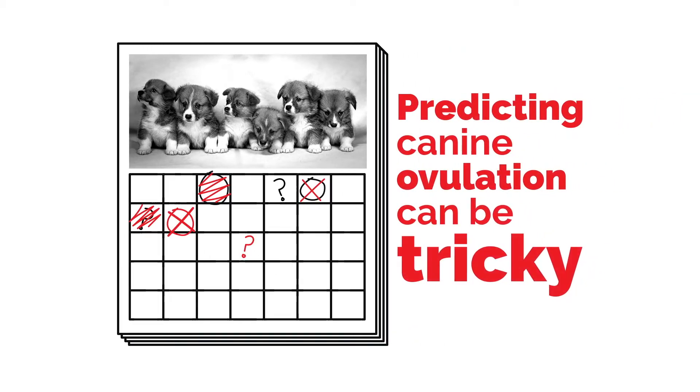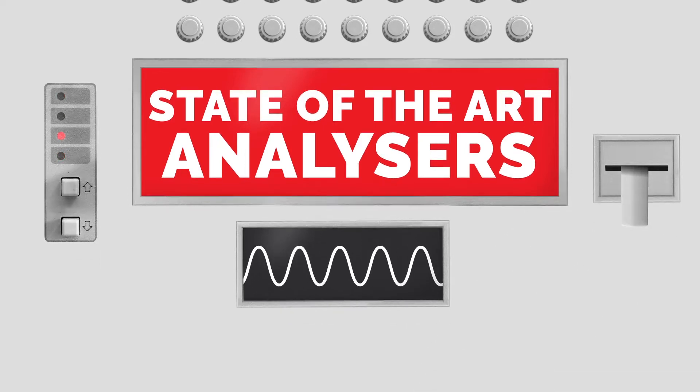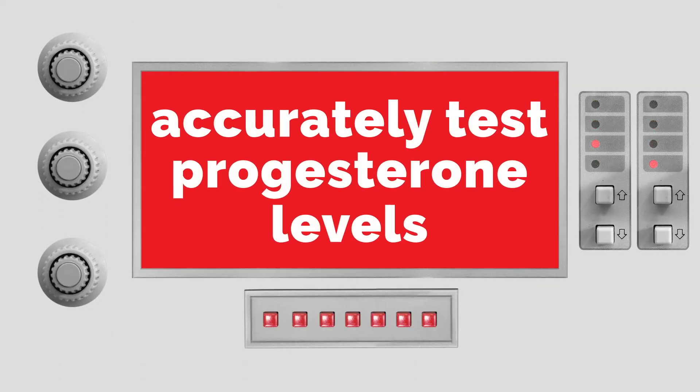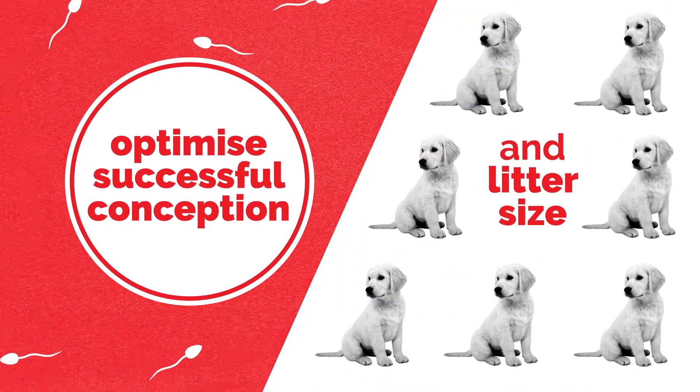Predicting canine ovulation can be tricky. Our state-of-the-art analysers use individual blood samples to accurately test progesterone levels, pinpointing ovulation to optimise successful conception and litter size.